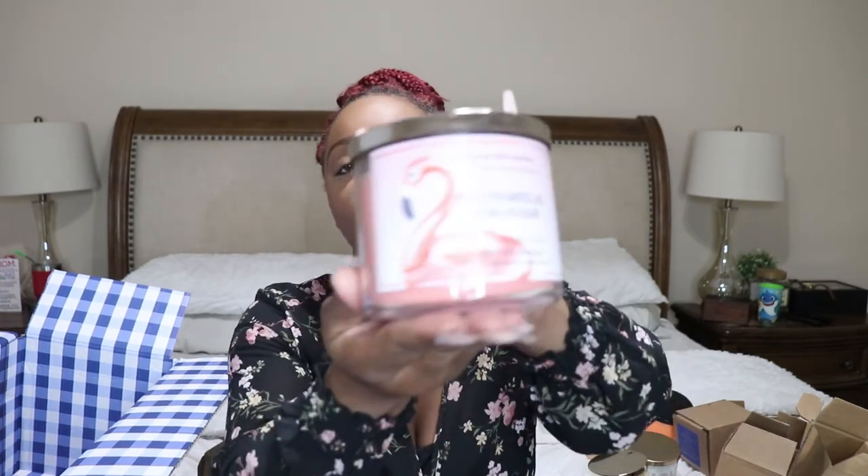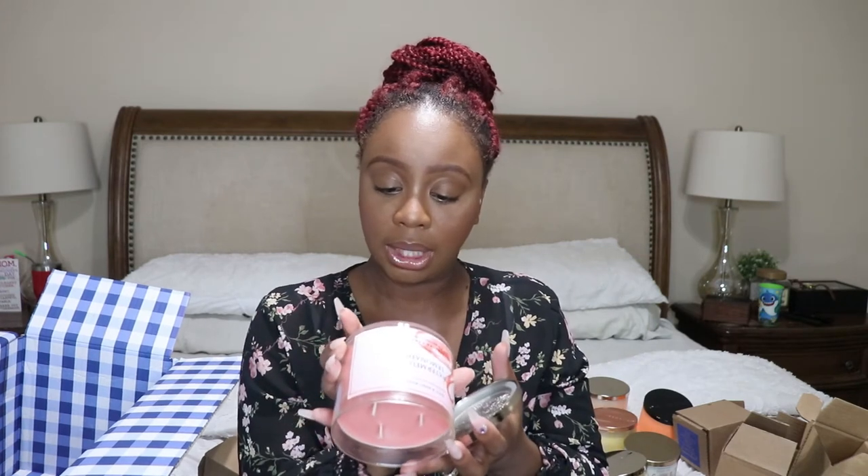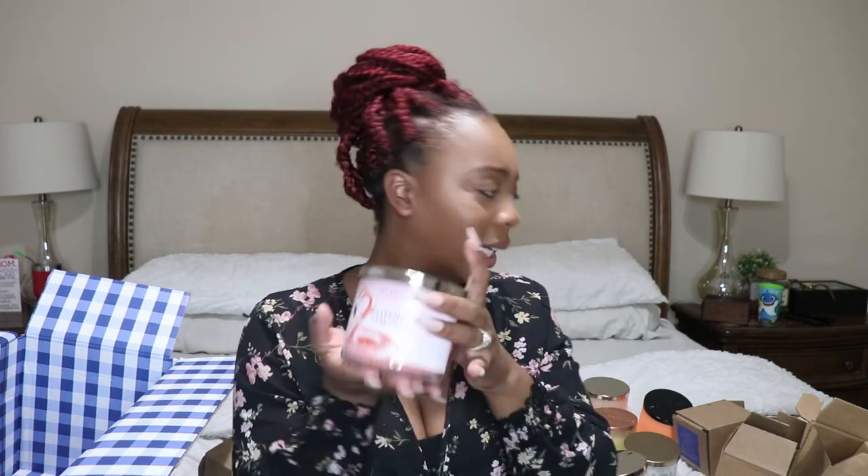This is one of my favorites that I always order — Watermelon Lemonade. I always buy it when it's on sale. It smells so good — watermelon, sparkling water, Meyer lemon, and natural essential oils. This has really good throw too. We have a two-story house and if I put it in our foyer the whole house will smell like it.